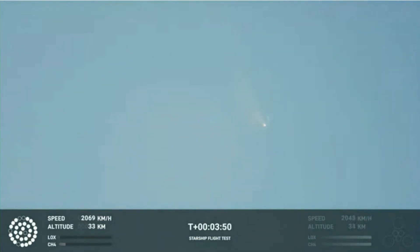This does not appear to be a nominal situation. It does appear to be spinning. I do want to remind everyone that everything after clearing the tower was icing on the cake. And there, as we promised — an exciting end to the Starship Inaugural Integrated Test Flight.